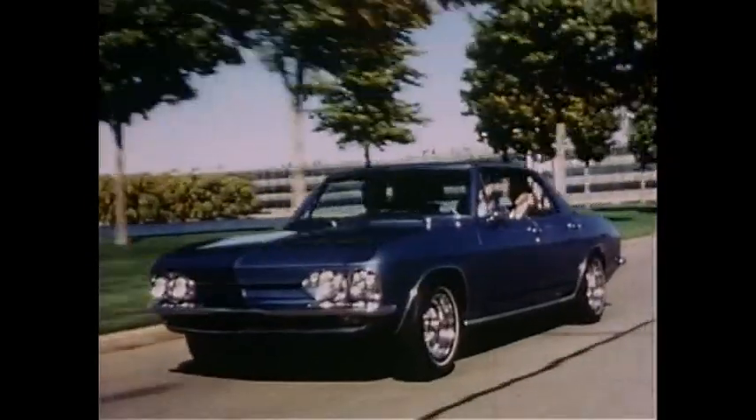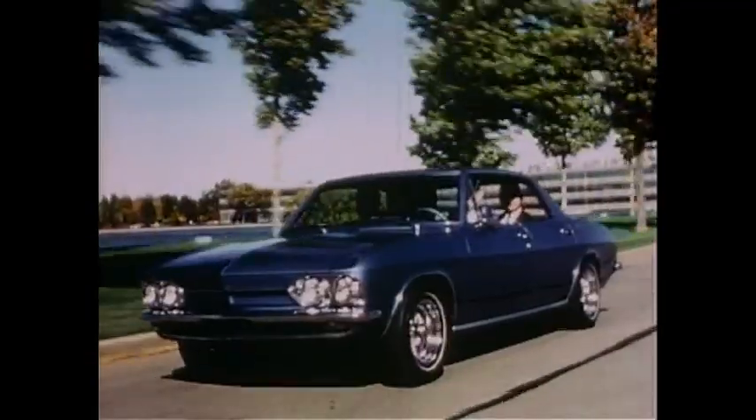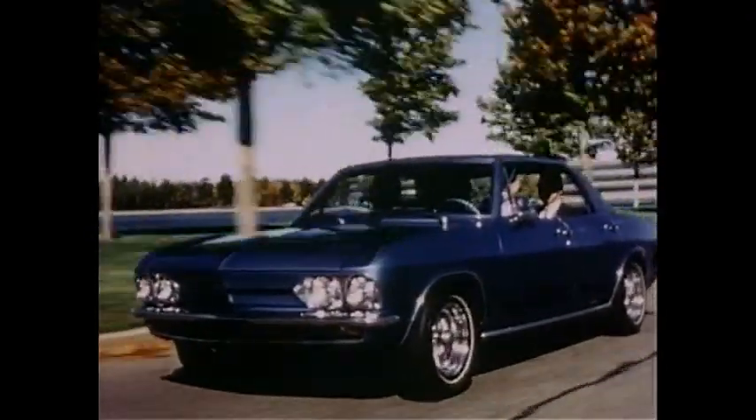But Electrovair 2 has demonstrated for the first time what electric car performance could be like when that better power source is found.